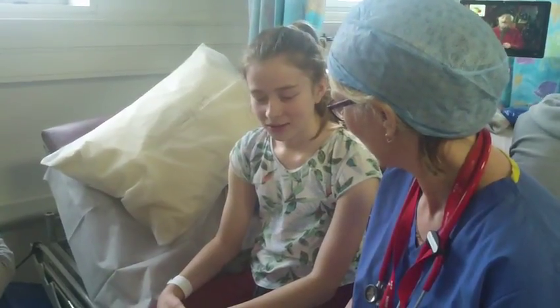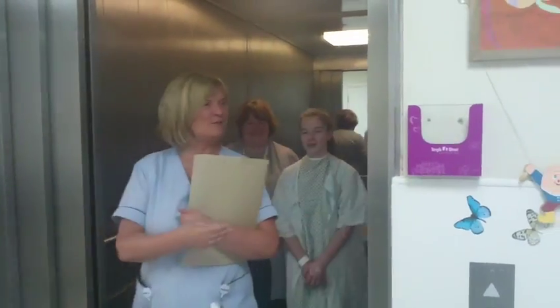The staff ask the patient: have you ever had a hospital admission before? Do you know if you're allergic to anything? Is there anything that runs in the family? The patient indicates no. They're then asked to take a seat while they're checked in.